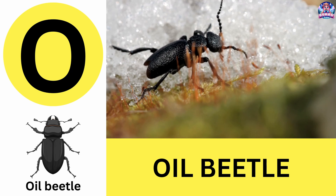O. O is for oil beetle. Oil beetles release an oily chemical for defense. O is for oil beetle.